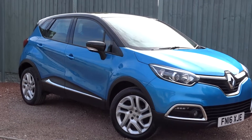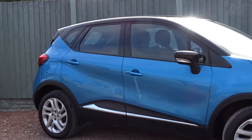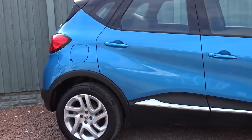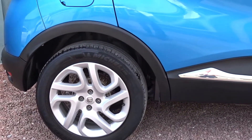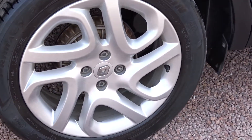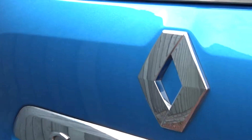Here today at Pentagon we've got this really nice example of the Renault Captur Dynamic Nav, powered by a 0.9 litre petrol engine. This 5-door SUV comes with colour-coded door handles and contrasting black door mirror covers, really smart multi-spoke alloy wheels, reverse park sensors, and plenty more besides.